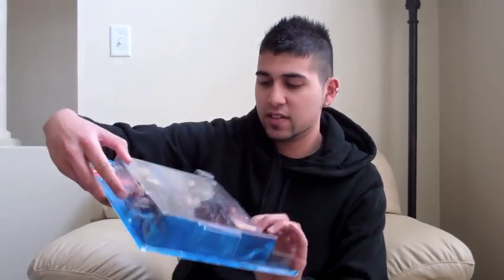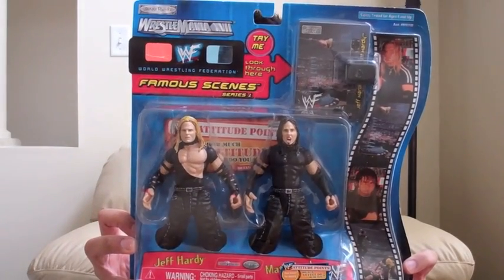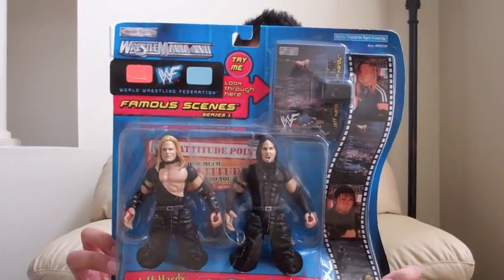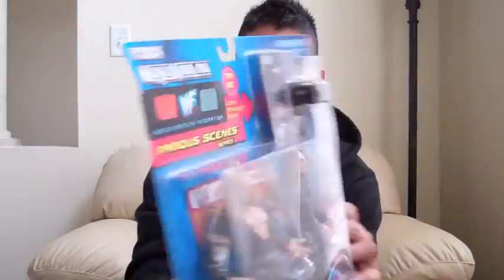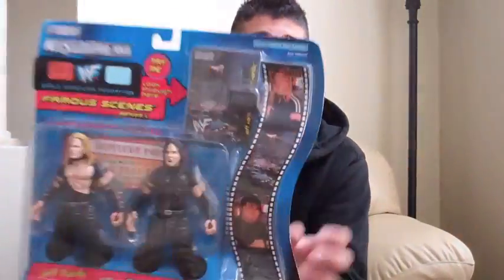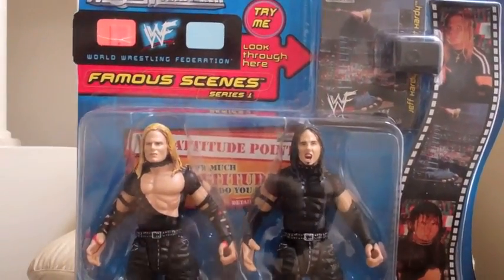Next is the WrestleMania 2000 set with the Hardy Boys. I think I have all of them. This one has the Hardy Boys, Undertaker, McFully, The Rock, and Triple H. It has their defining moments — called Famous Scenes. You put your eyes through there and you can see an image as if it was, like, cool or something.